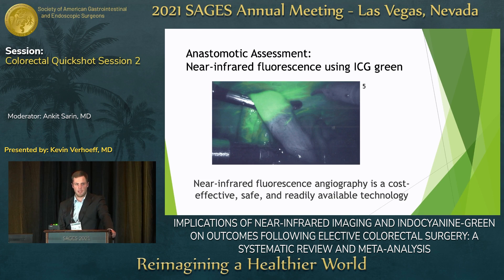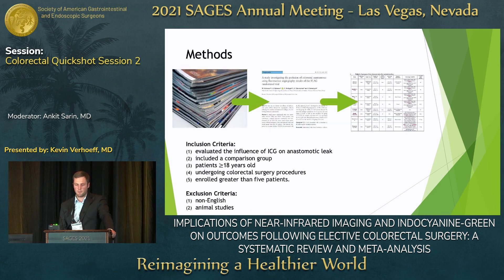Indocyanin green and near-infrared fluorescent angiography is a cost-effective, safe, and readily available technology that allows us to evaluate the transection ends of our colorectal resections to optimize those anastomoses in terms of perfusion. Many of the risk factors for anastomotic leak are related to inadequate perfusion, and so we suspected this technology would decrease complications following colorectal resections.